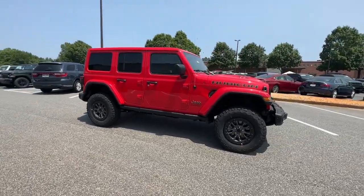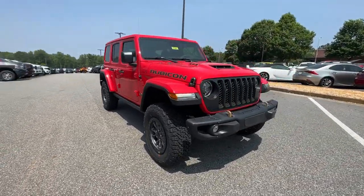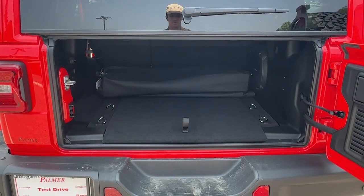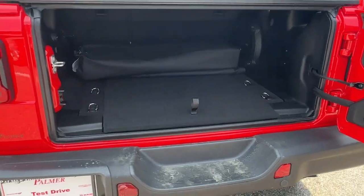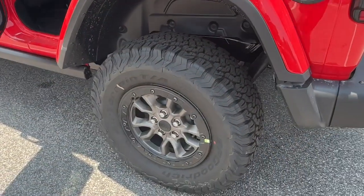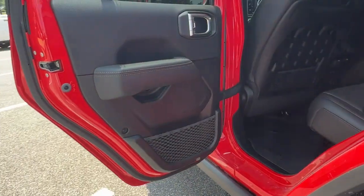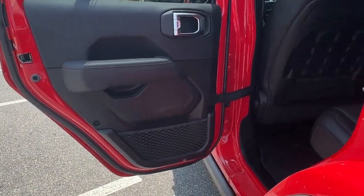Heated steering wheel, navigation system, keyless entry, eight cylinder engine, keyless start, satellite radio, heated mirrors, premium sound system, fog lamps, backup camera. Never be anyone but your authentic self — you belong in the Wrangler.